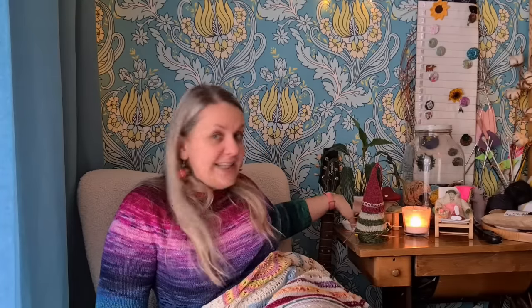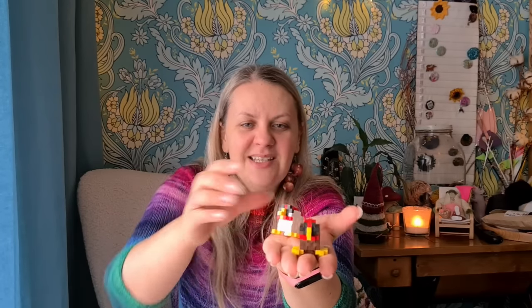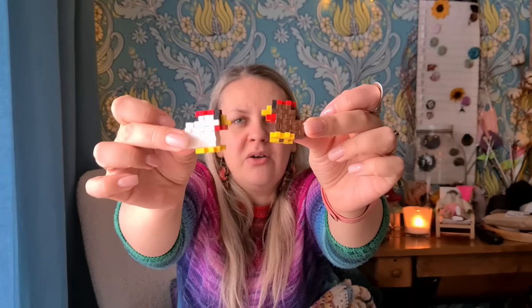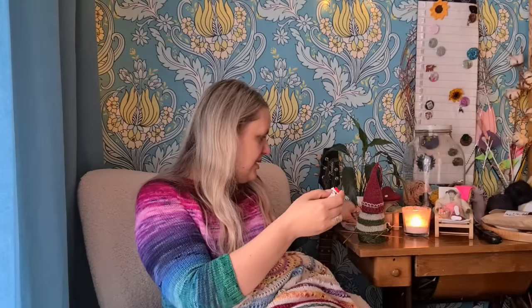I wanted to show two more little acquisitions. Our son made me emotional support chickens — two chickens, one white and one brown, made from those plus-plus building things. So now my sheep has chicken friends, except the chickens are larger than the sheep.